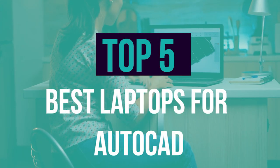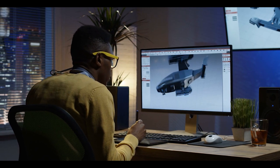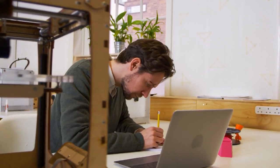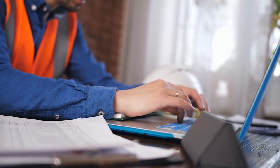We have listed the 5 best laptops for AutoCAD, their key features, and a few things to consider in choosing the best one. Links to all the products mentioned in the video are in the description below. You can also find a more detailed analysis and a comparison tool on our website, legitpic.com.